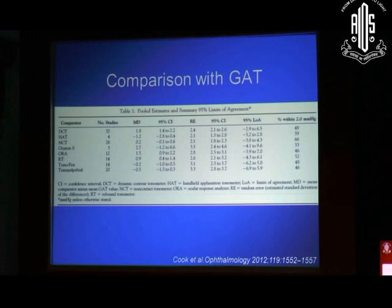If you look at this comparison with Goldman Applanation Tonometry, very similar results are seen — about minus 4 to plus 4. So it's not bang on. What is interesting is that the number of eyes where the intraocular pressure was within 2 millimeters of the Goldman Applanation reading was about 66%. That means in 34% of eyes, you would still get readings which are more than 2 millimeters more or less than what the device is telling you.